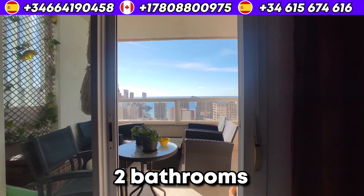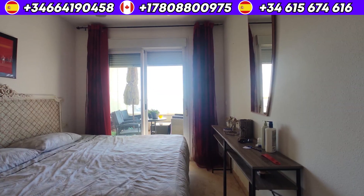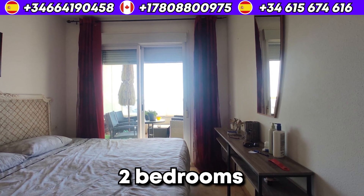The apartment has a touristic license, which allows you to put it on rent. And people do tend to choose it a lot, so it's a very good spot for rent.